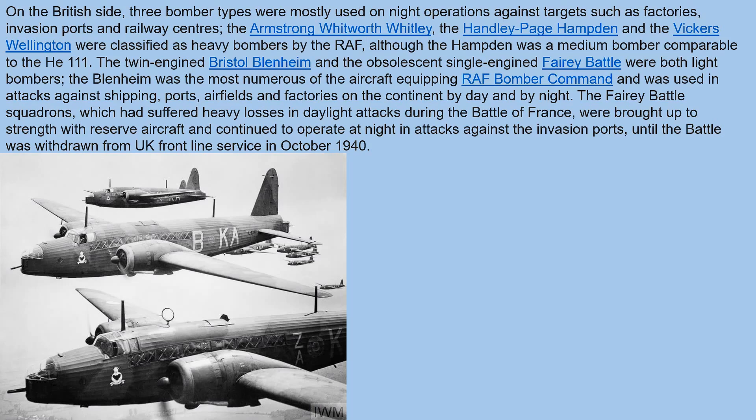The Blenheim was the most numerous aircraft equipping RAF Bomber Command at the time of the Battle of Britain, and was used in attacks against shipping, ports, airfields, and factories on the continent by day and by night. The Fairey Battle squadrons, which had suffered heavy losses in daylight attacks during the Battle of France, were brought up to strength with reserve aircraft and continued to operate at night in attacks against the invasion ports, until the Battle was withdrawn from front-line service in October 1940.